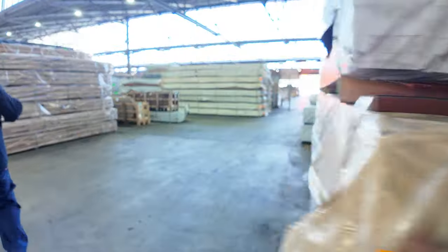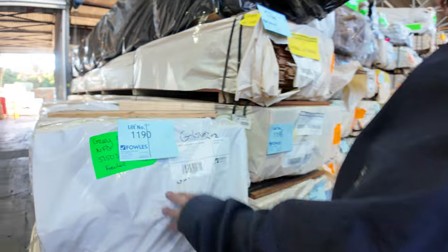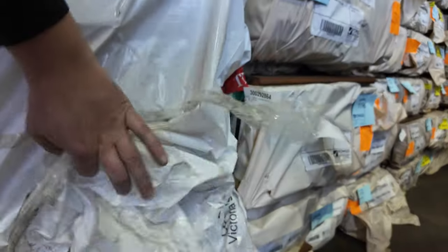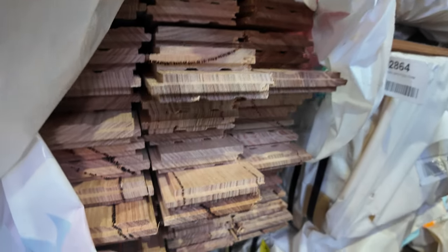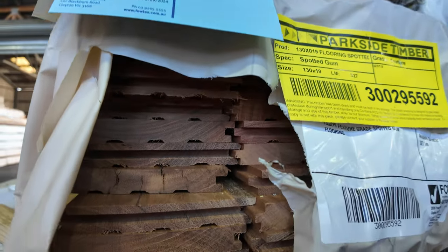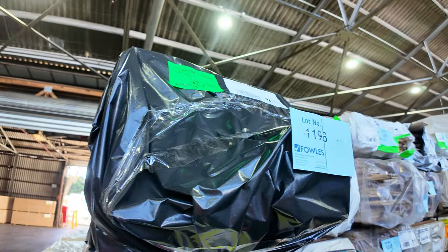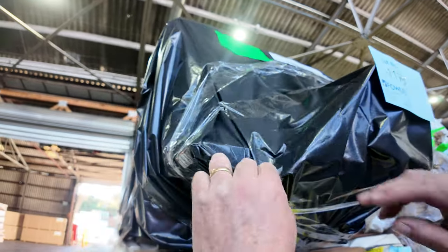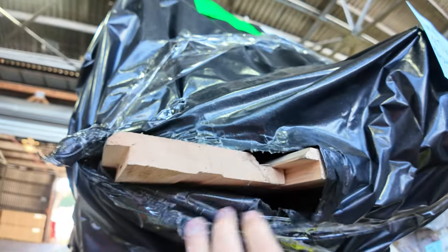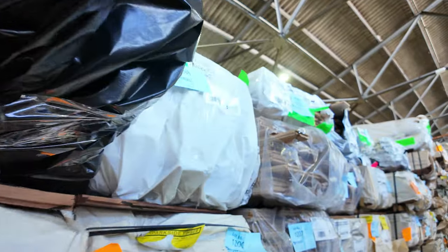We'll come straight across now. Over here we've got some grey gum feature-grade flooring in an 85 by 19 - nice colour, real nice colour. Heaps of the spotted gum feature-grade flooring in the 130 by 19 tomorrow - very popular one, probably 50 or more packs of that. Some 142 by 19 feature-grade silver top cladding. This one here, lot 1193 - have a look at that, how good does that look? That is magnificent. Heaps more packs of flooring down through that row there, all listed up in the catalogue.